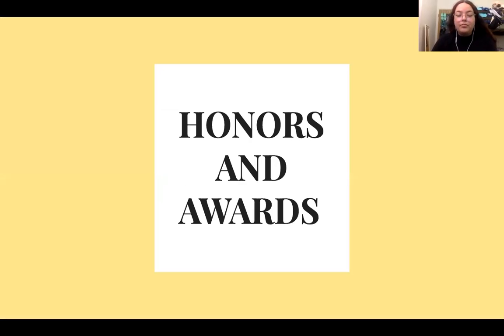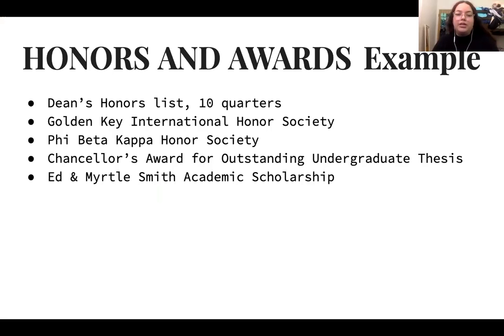You also include honors and awards. Typically, list any honors and awards you've received. For example, if you were on the Dean's Honor List, specifically state that and for how many quarters. You can state specific quarters or dates such as 'Winter Quarter 2020.' Include any honors or awards earned throughout your undergraduate career.